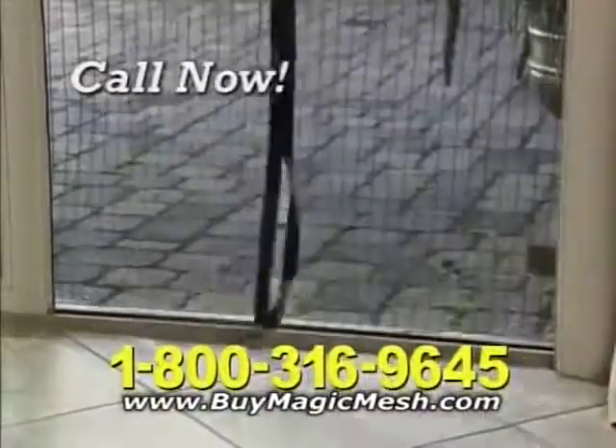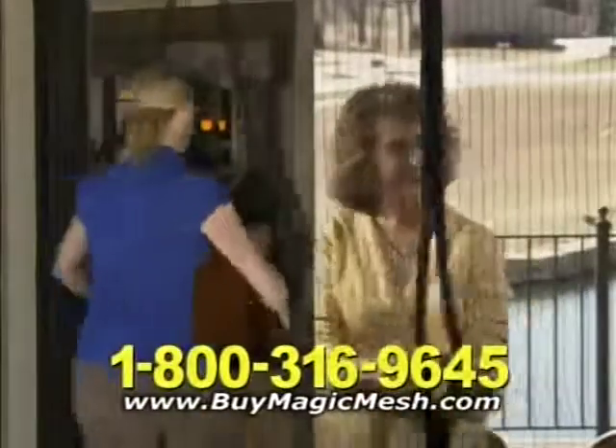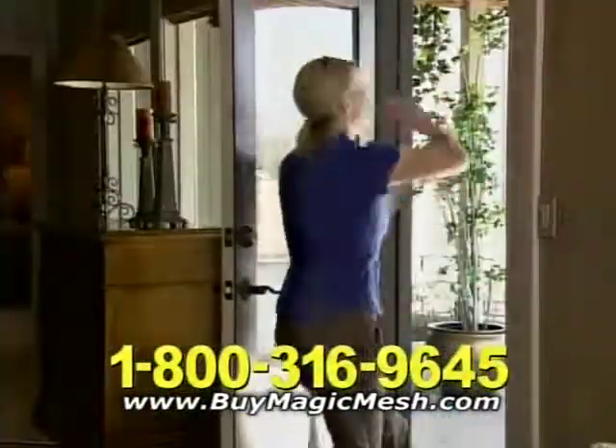But wait — call right now and we'll double the offer. Just pay separate processing and handling. You get two Magic Mesh curtains for just $19.95. Don't delay, call and order yours today.